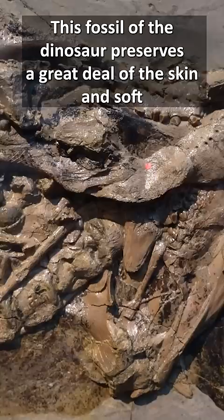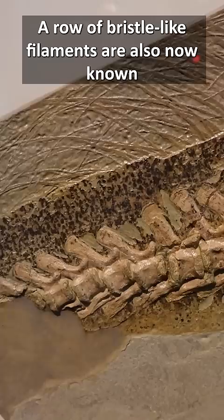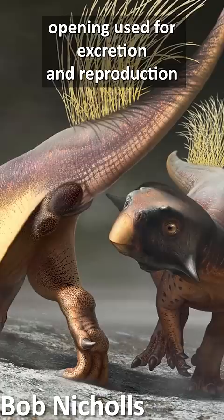This fossil of the dinosaur preserves a great deal of the skin and soft tissue structures, showing what colour different parts of the body would have been and what patterns they would have had. A row of bristle-like filaments are also now known to have run down the top of the tail thanks to this specimen, and amazingly, we can even tell what this dinosaur's belly button and cloaca — the multi-purpose opening used for excretion and reproduction — would have looked like.